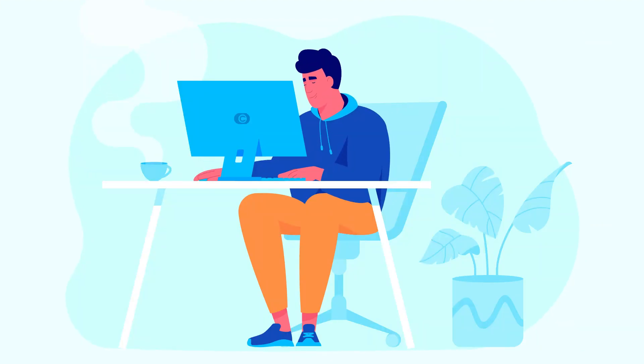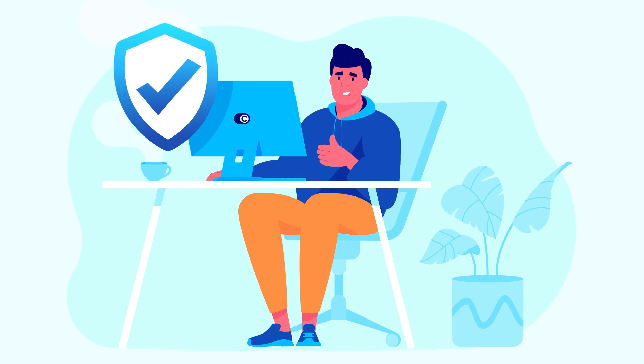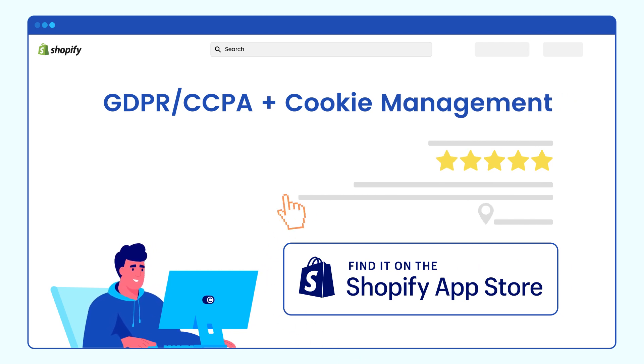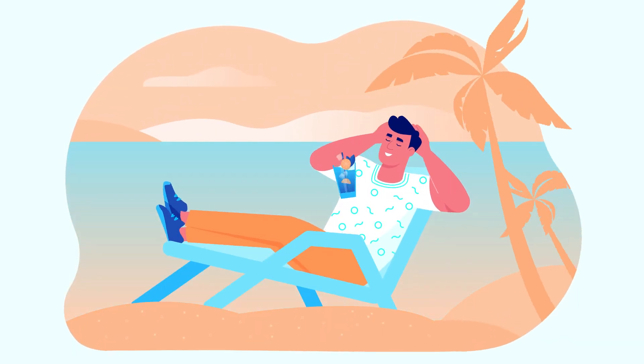Now Tommy can focus on growing his business while staying compliant at the same time. So like Tommy, download the GDPR, CCPA and cookie management app from the Shopify App Store and complete your compliance journey today.